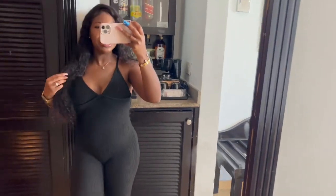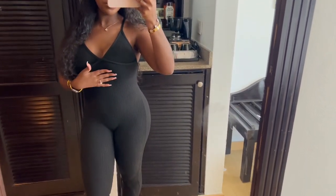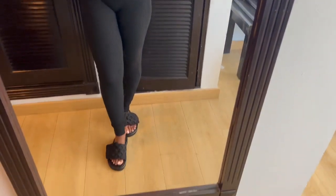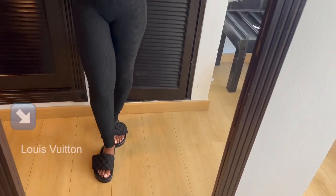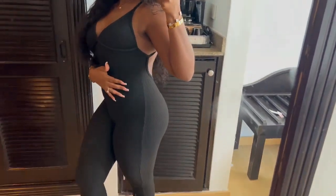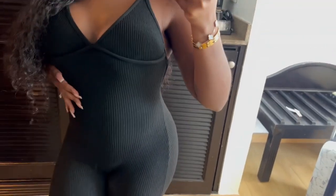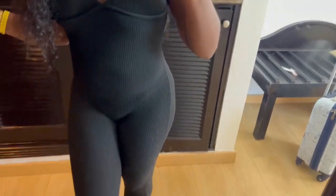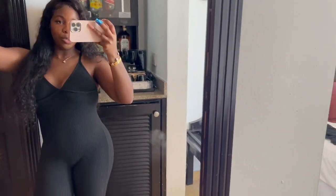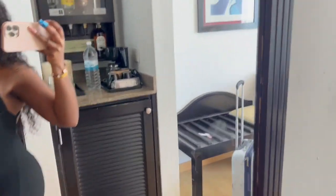This is the airport outfit of the day. My bodysuit is from My Outfit Online, it fits really really good. My shoes are Louis Vuitton — look at the detail, y'all! Airport outfits do matter. Bye, see y'all in Houston!